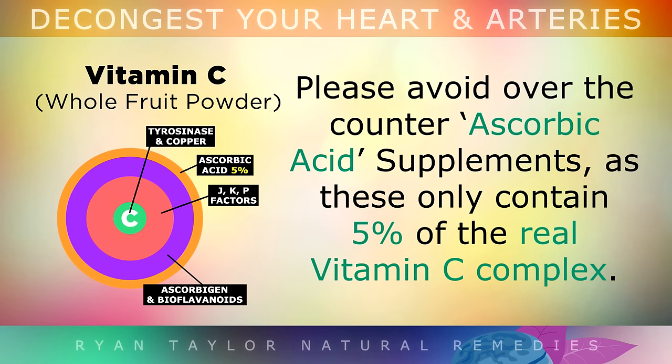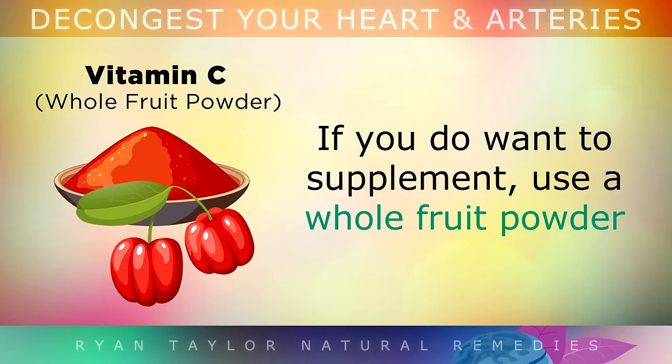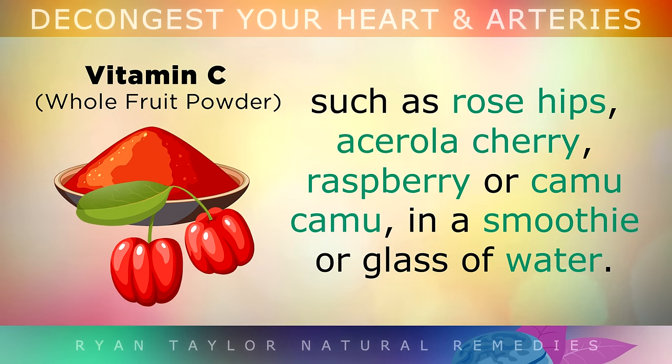However, please avoid using over the counter ascorbic acid supplements, as these only contain 5% of the real Vitamin C complex. If you want the full complex in supplement form, make sure that you use a whole fruit powder made from rose hips, acerola cherry, raspberry or camu camu, and you can use this in a smoothie or just a glass of water.